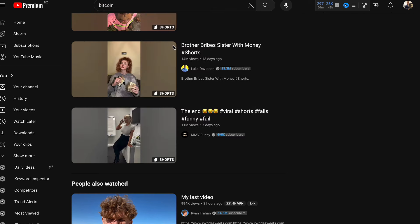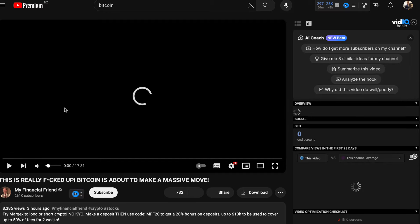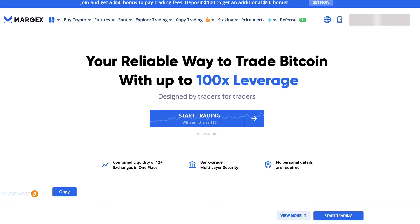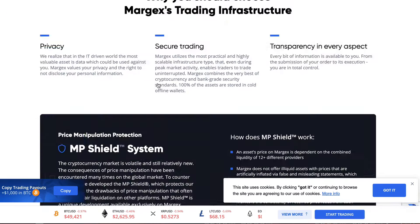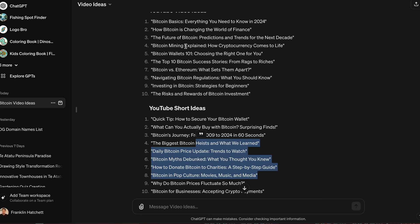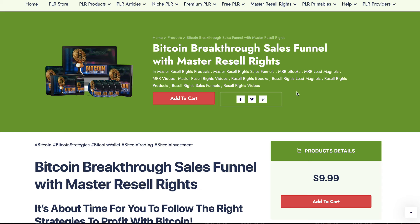If we go to YouTube and search bitcoin, I guarantee one of these creators will have an affiliate link in their content. Here's one — if I click this link you can see in the URL that it's an affiliate link, so he gets a commission every time someone signs up or makes a trade, and he's probably getting cryptocurrency instead of cash. That's how you make bitcoin online right now: use the bot to create content, put affiliate links in your descriptions, or find a PLR product, purchase the rights, and resell it.